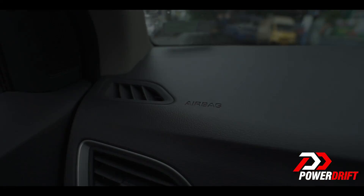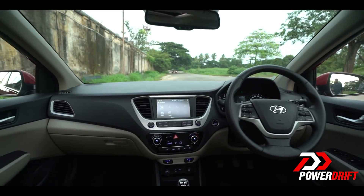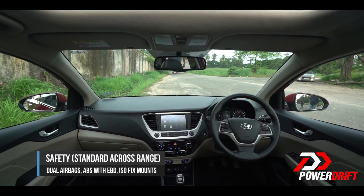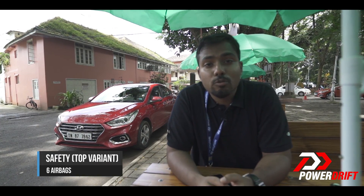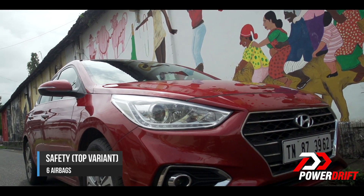Next up is safety, which has been at the forefront with the new Verna. Standard across the range you get dual airbags with ABS and EBD, isofix mounts, and 50% of the body structure is made from advanced high-strength steel. This top-end model comes with six airbags and also has a host of passive safety features like impact-sensing door unlock and auto pinch function on the driver-side window.